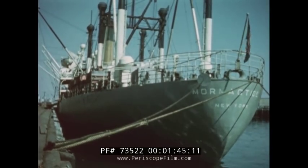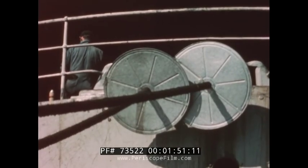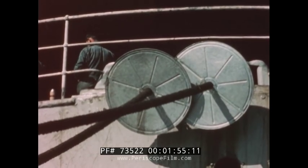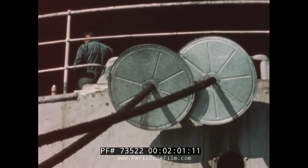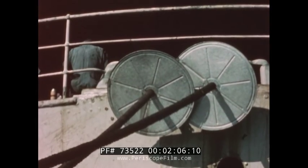The large ropes which hold the ship at the dock are called hawsers or lines. These large metal disks are called rat guards. They are put around the hawsers to prevent rats from leaving or entering the ship. Rats carry disease. The law requiring rat guards helps to protect us from disease.